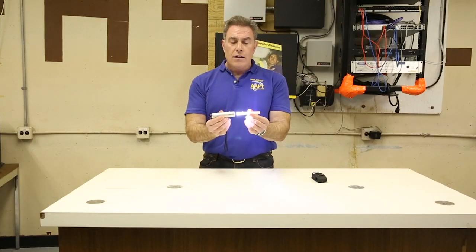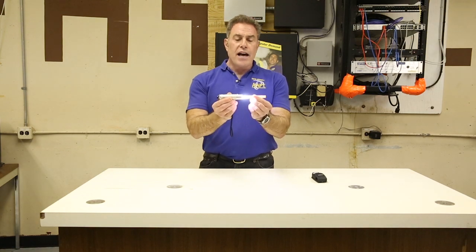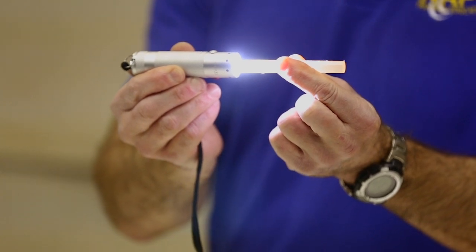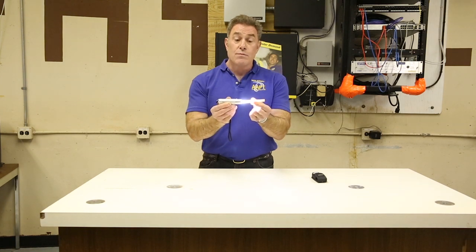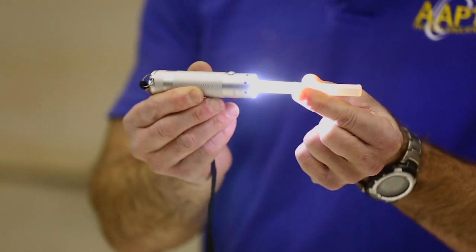If I hold that flashlight right up through that glue stick, you'll note that it actually looks bluish right here, and then more and more orange as it goes through the glue stick. Well, that's the same principle as to why the sky is blue, because as the light from the sun enters our atmosphere, the blue light scatters out.